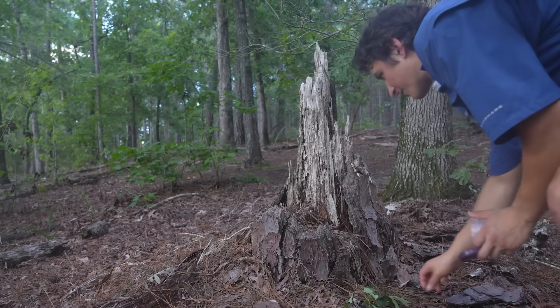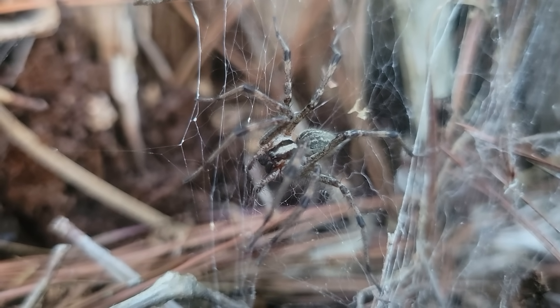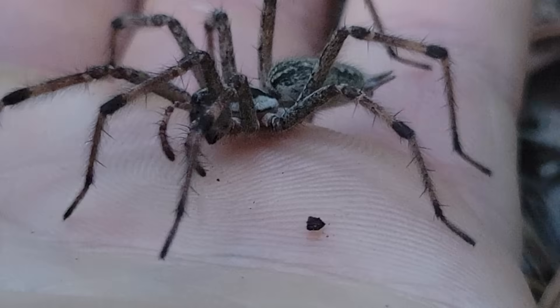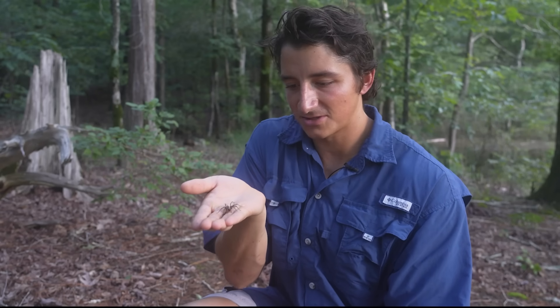I think I just saw the spider actually retreat into its web. It's so fast — I got it! It is going to sit a little still for us.